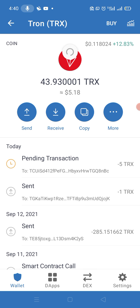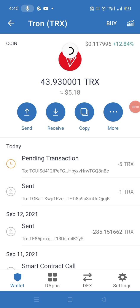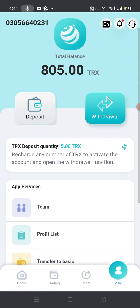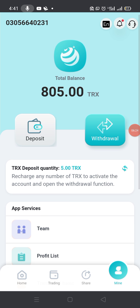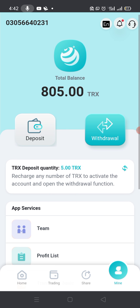After a few seconds it will be sent to the TRX mining website and added to your wallet there. We go to our TRX mining site and check whether it is added or not. You can see that I received five TRX that I deposited from my wallet, and now my total balance is 805 TRX on the website.